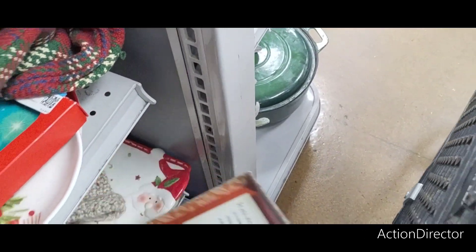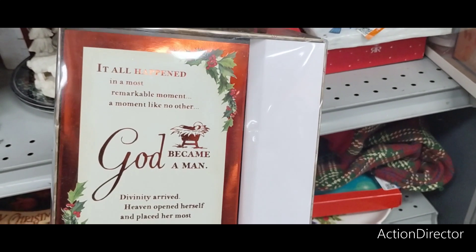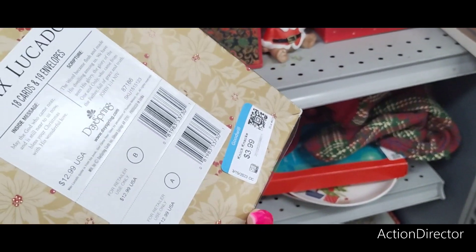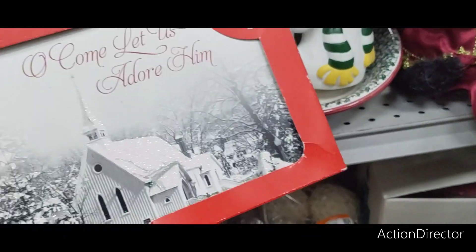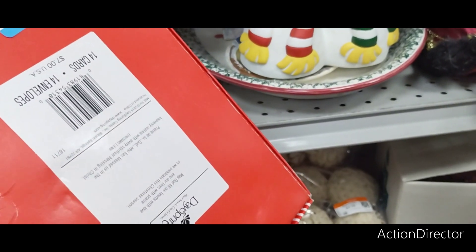They have really cute cards. 'It all happened in a most remarkable moment. A moment like no other. God became a man. Divinity arrived.' $3.99. These cards — doesn't this look like Dollar Tree? $3.99.